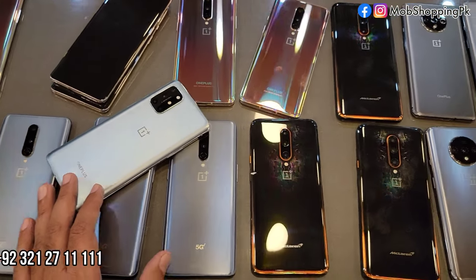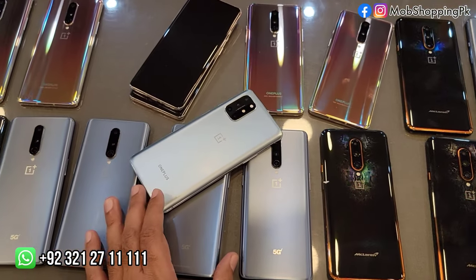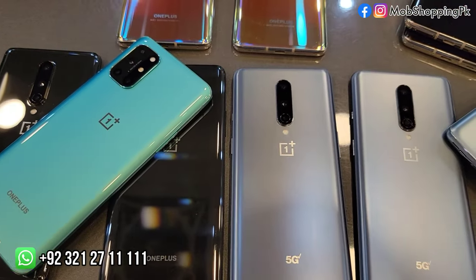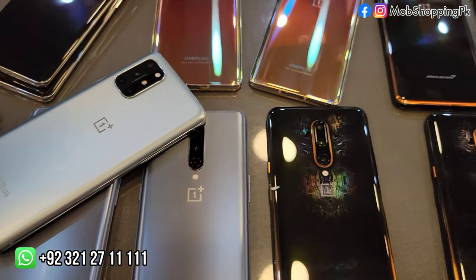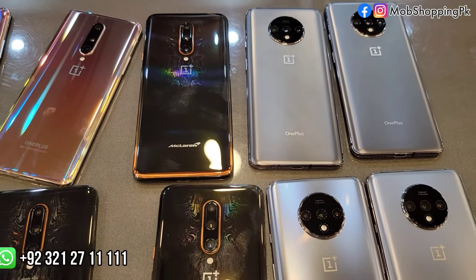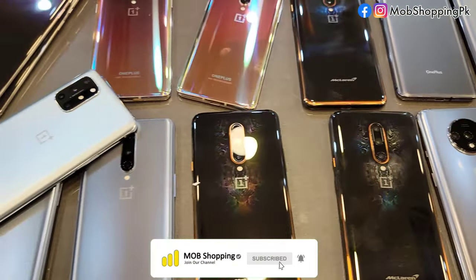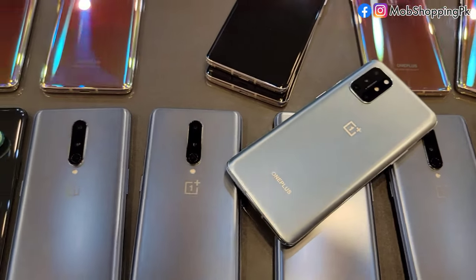If you want to place an order, you can find our website in the description. You can also visit our outlet at the address provided. I will show you a video of the store on our channel.